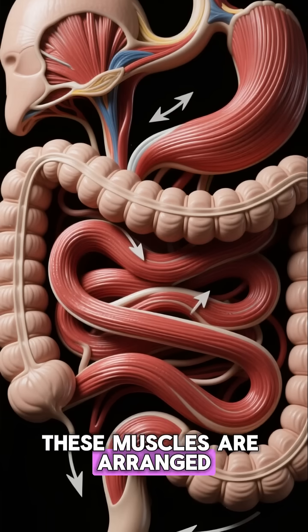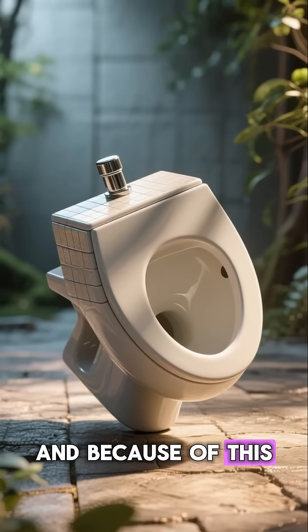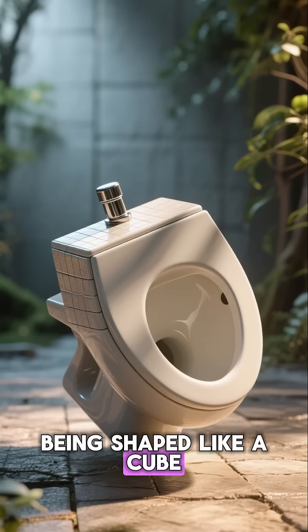The second reason is that their guts have these little muscles that help move the poop along. These muscles are arranged in a way that makes it easier to pass the poop out of the body, and because of this, the poop ends up being shaped like a cube.